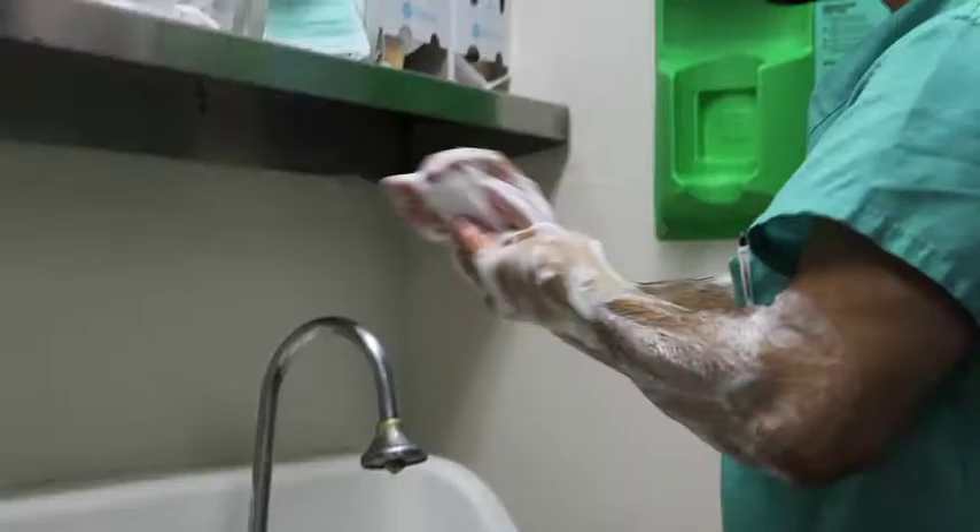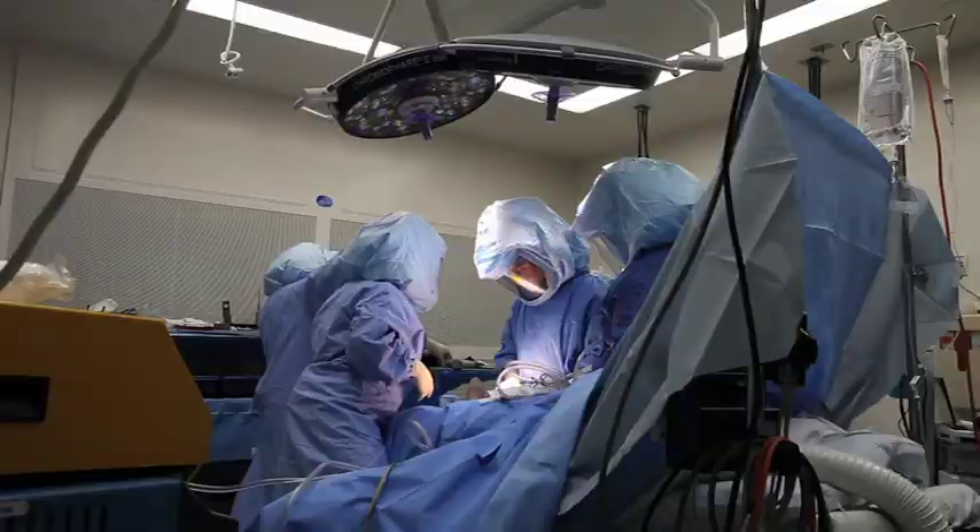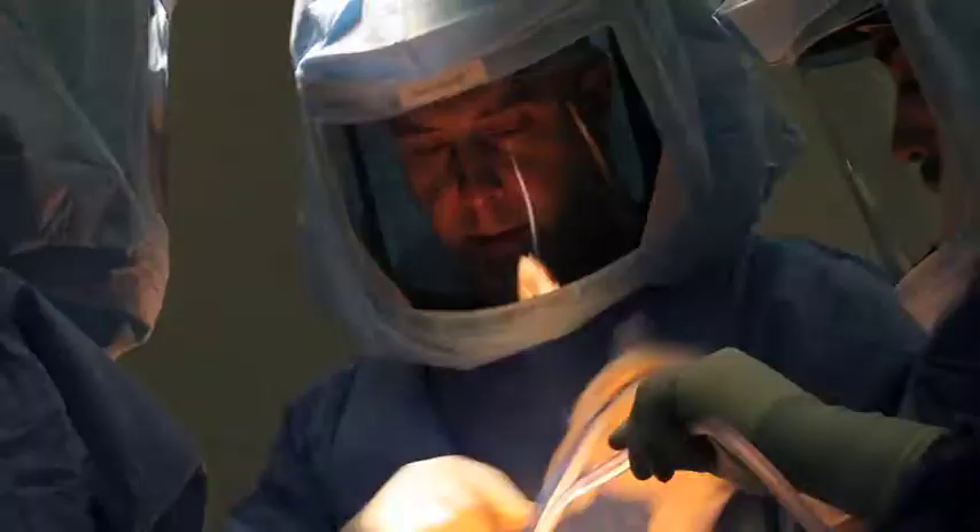For some patients this means cortisone injection, physical therapy, or anti-inflammatory medications, but for some patients they require surgical intervention and that's where my practice is focused on.